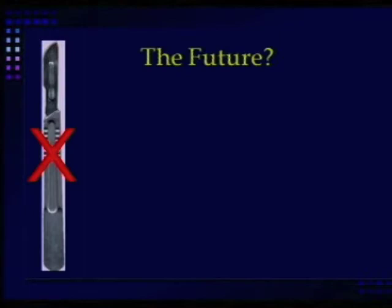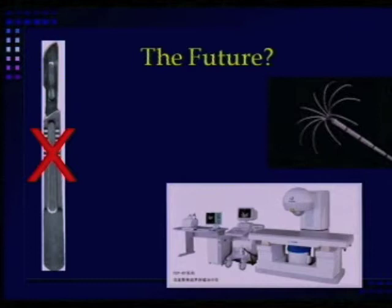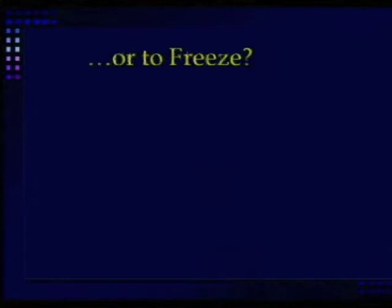In the future we may not be using a scalpel. Perhaps we'll be using a variety of needle techniques, or perhaps HIFU, or perhaps freezing. The question is: is it better to heat a kidney tumor or to freeze it? And I'm here to argue for freezing.